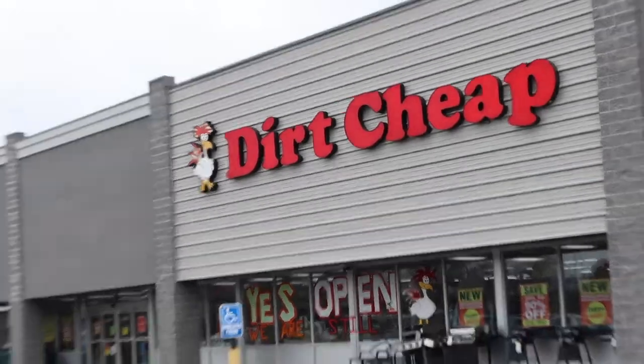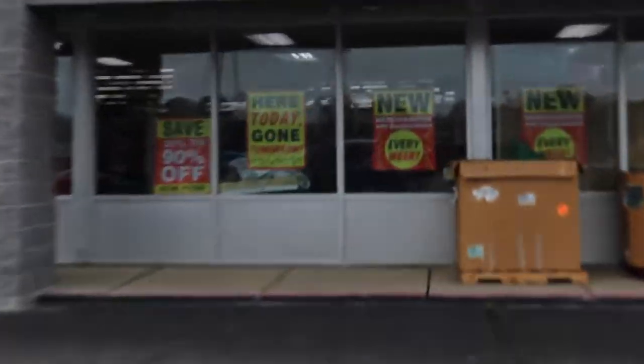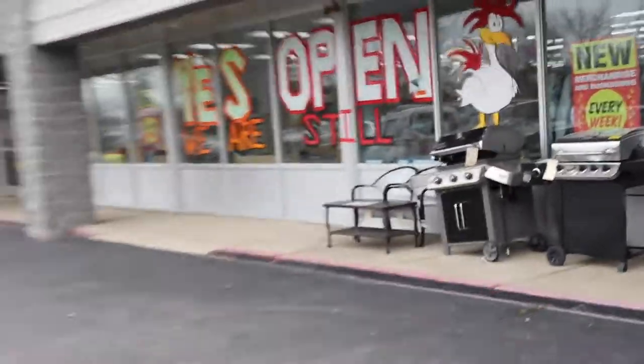Dirt Cheap — what's Dirt Cheap? I didn't know what this was before I came to Searcy. It's a thrift store with dirt cheap prices for really good clothes. Look at this — 30 to 90 percent off. This is pretty much every day.